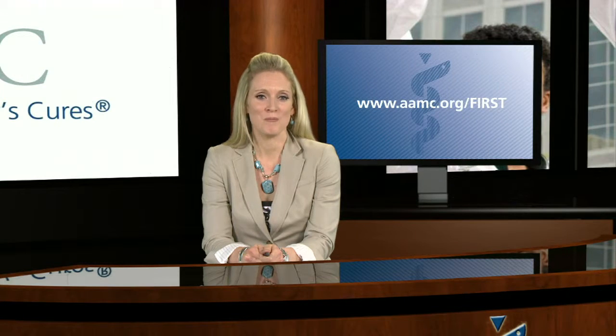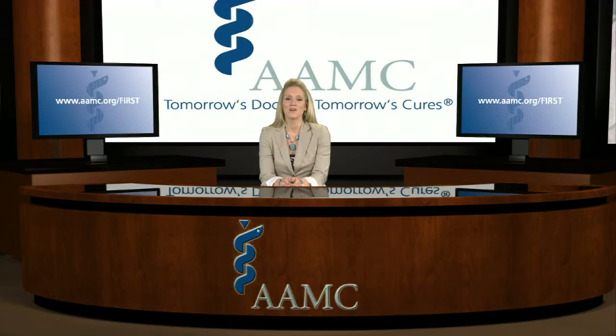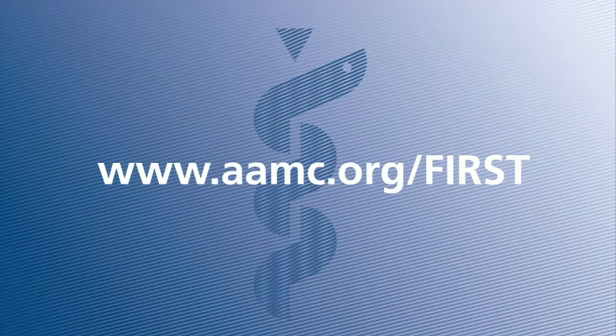As with any repayment strategy, make sure you understand your rights, your responsibilities, and repayment obligations. For more information about Public Service Loan Forgiveness, check out the videos and fact sheets on the AAMC's website.